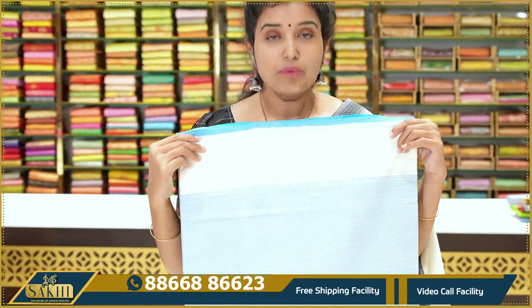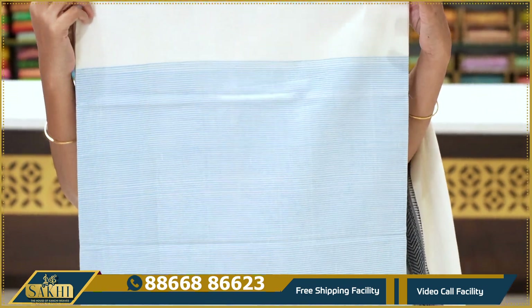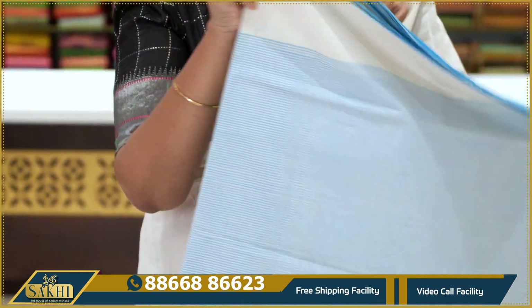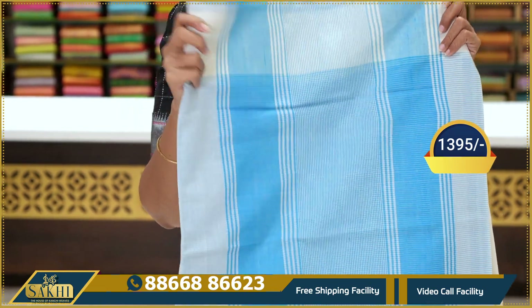Next — off-white with blue color combination, light sea blue color combination saree. Fine lines with a plain border, plain off-white border. Chalbondi combination — the pallu has light color. Price: $13.95.